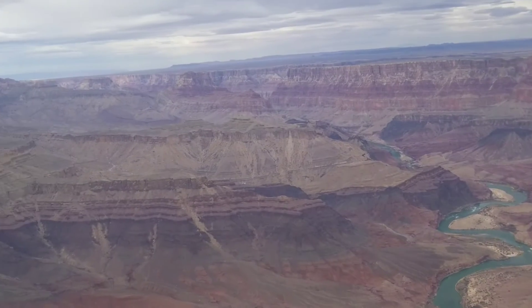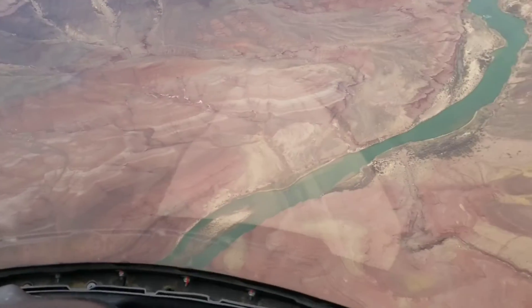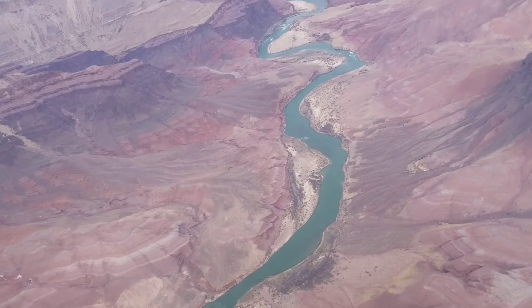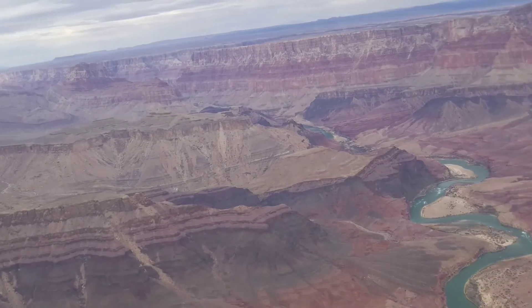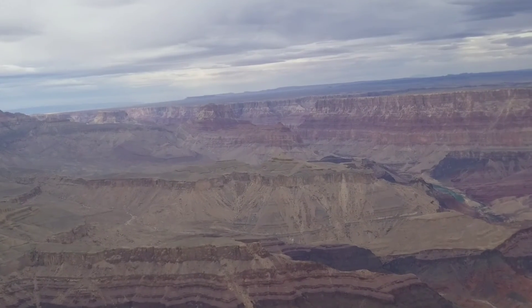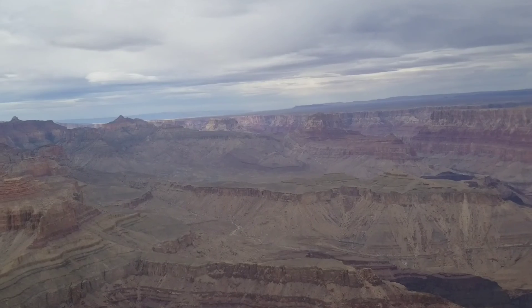A few months ago I was on my way back from California and me and some other drivers stopped to go to the Grand Canyon. This was my first helicopter ride and my first time ever at the Grand Canyon — it was pretty awesome. If you ever have a chance to go, the helicopter tour is the way to go. It was an hour-long tour and it was just awesome. Thanks for watching — like, share, and subscribe, see you next video.